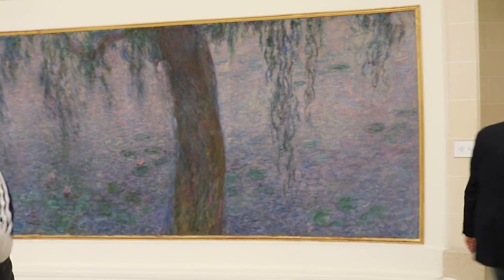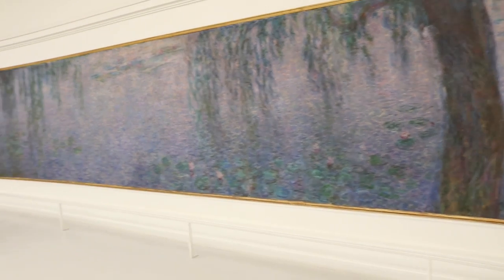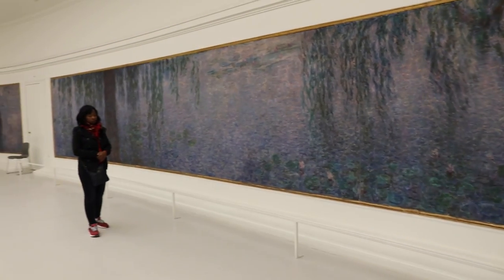The museum is really busy. There's no way we can film without all the people, and this is the way you would experience it if you were here.